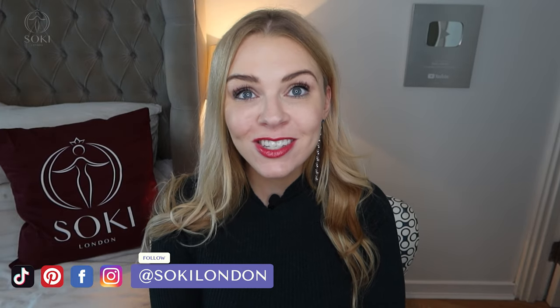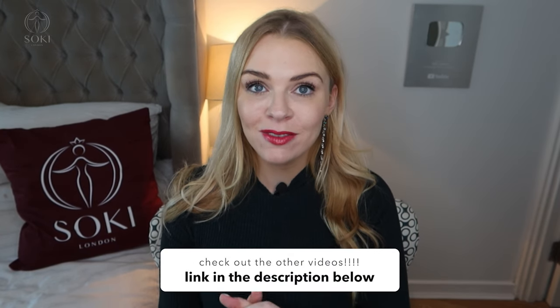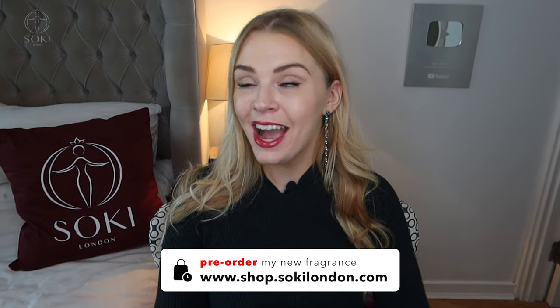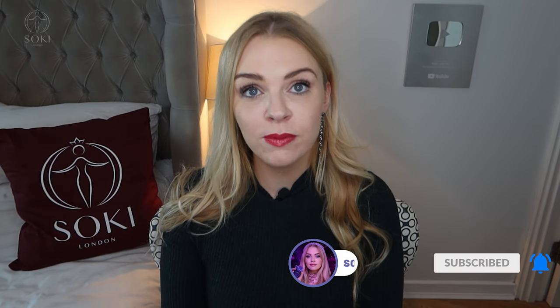If you're new here, hello and welcome — we're all about perfumes. I have hundreds of videos going through whole ranges and new releases, so do check them out, and of course my blog as well where I have detailed articles and where you can pre-order Aphrodite coming out later this year, plus my soy candles. If you're a regular, make sure you're subscribed and give the video a thumbs up. Links will be in the description box.